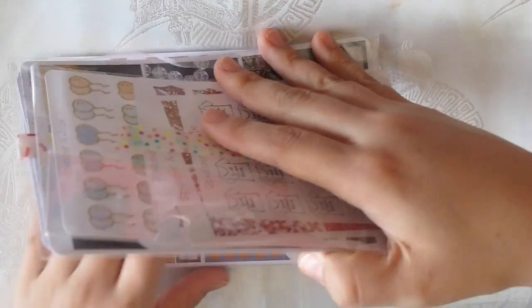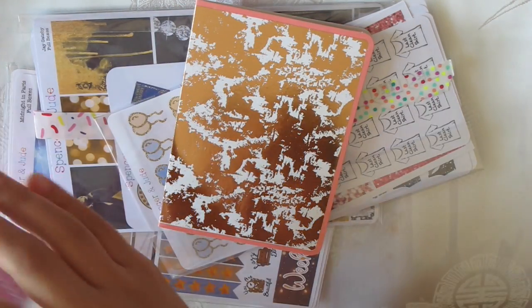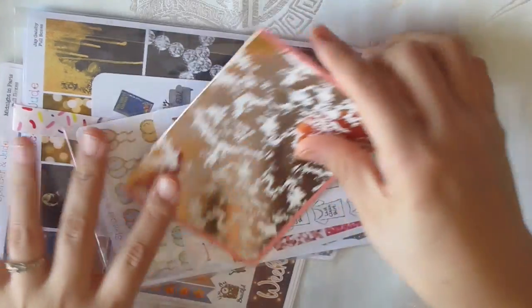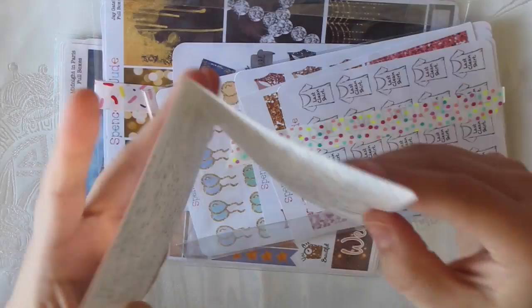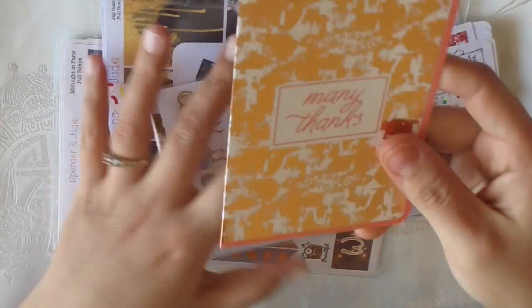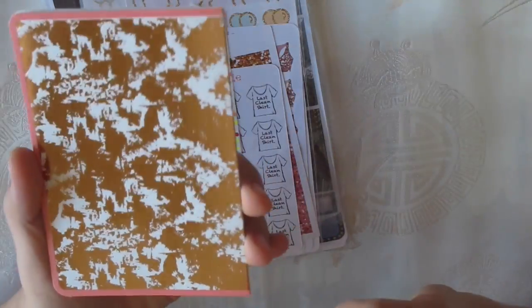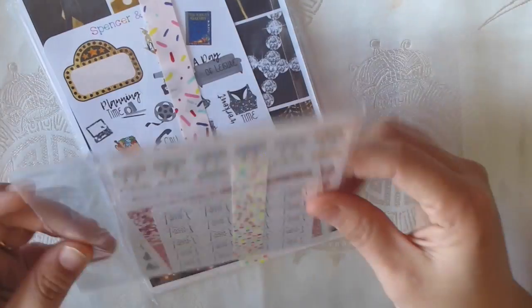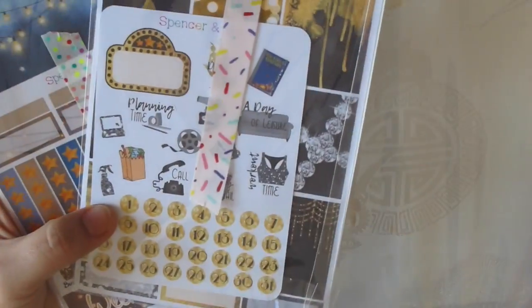There was a card from her as well — she includes the invoice. She sent a pretty card saying many thanks and I reached out to see if she wants to do a collab plan with me, and she was like, 'I can't wait!' I got some individual sheets and two kits, so let me show you.